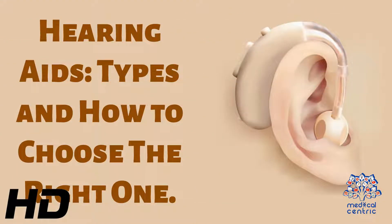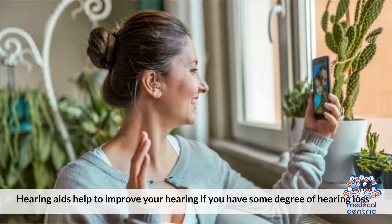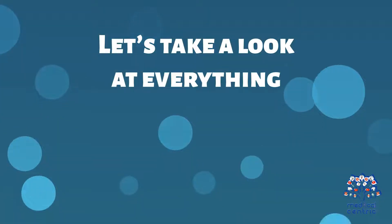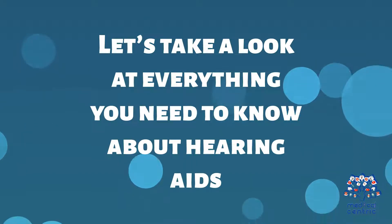Today's topic is Hearing Aids: Types and How to Choose the Right One. Hearing aids help to improve your hearing if you have some degree of hearing loss. They also help boost your overall quality of life. Let's take a look at everything you need to know about hearing aids.